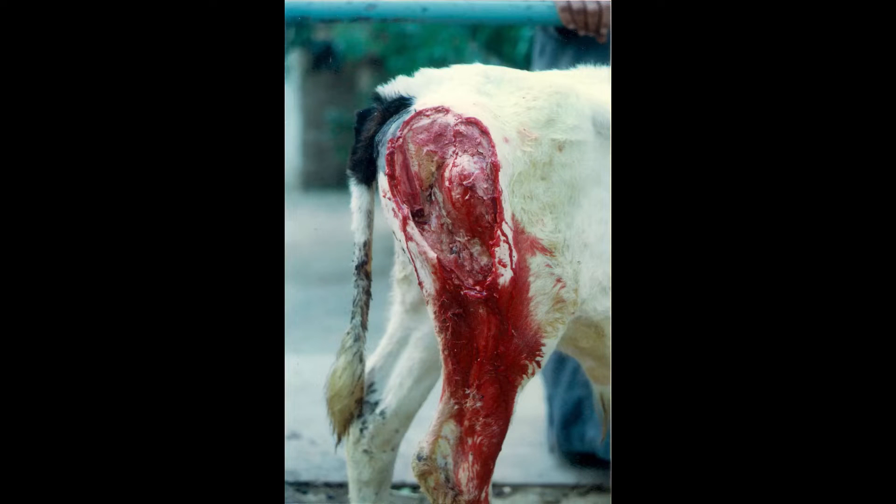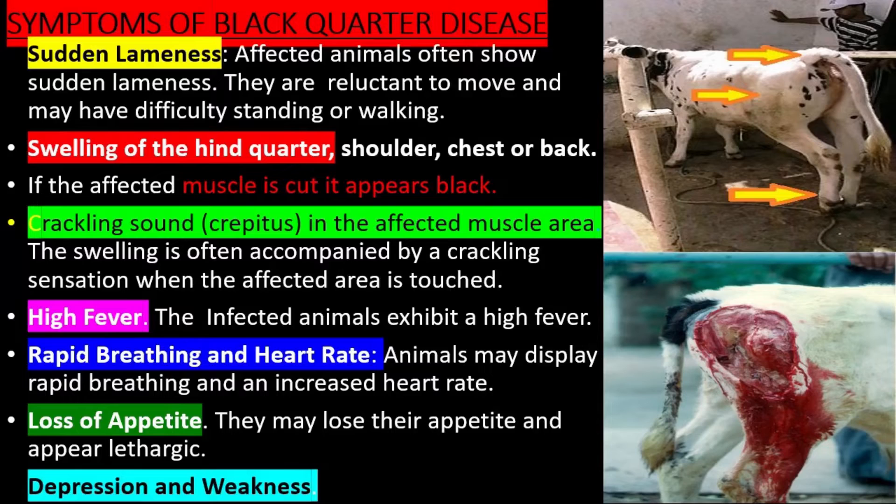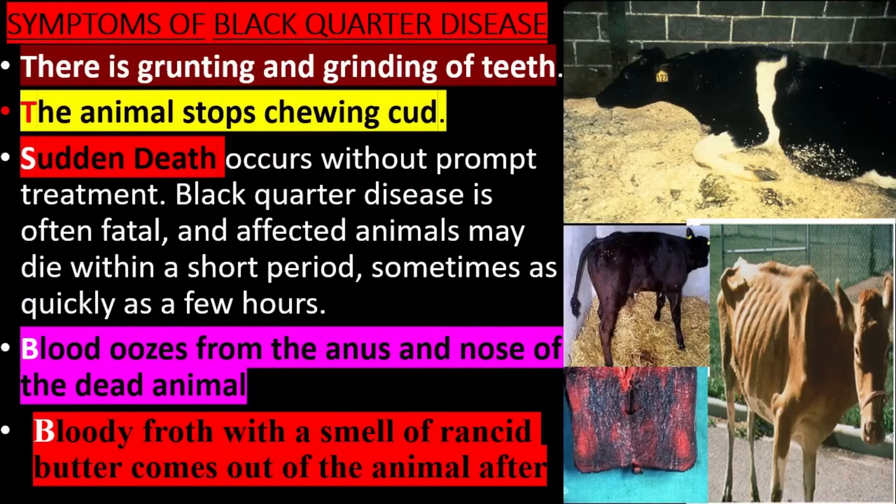If the affected muscle is cut, it appears black. There is a crackling sensation when the affected muscle area is touched, called crepitus. The infected animals exhibit a high fever. Animals may display rapid breathing and an increased heart rate. Loss of appetite, depression, and weakness are also present.